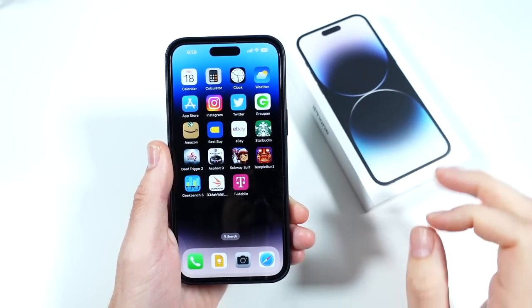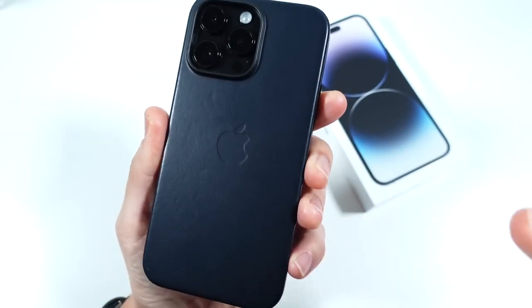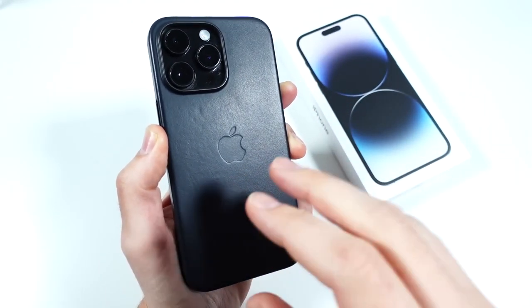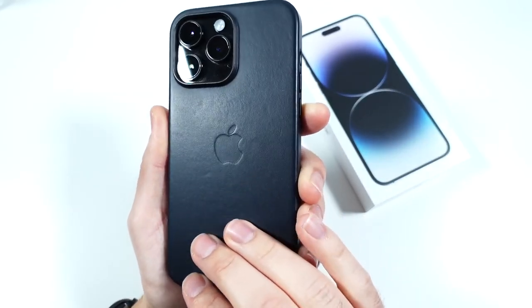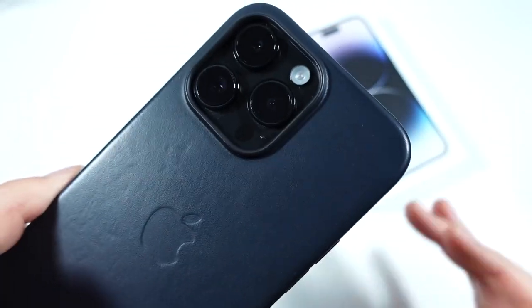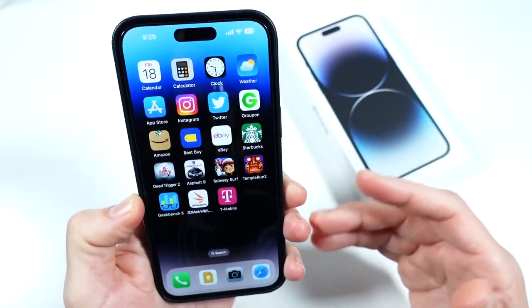What is up guys, Nick here helping you to master your technology — 10 reasons why you need the iPhone 14 Pro Max. Now I'm going to rock it in this case today. This is a midnight leather case; I'll leave a link to where you can get this down below. People say you never use a case on your phone, Nick — well, you see I do, and I'm going to leave it on for this video.